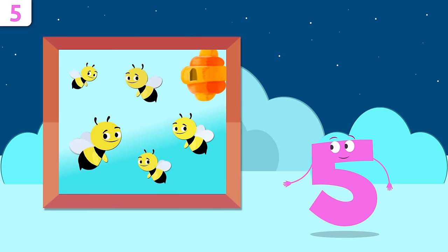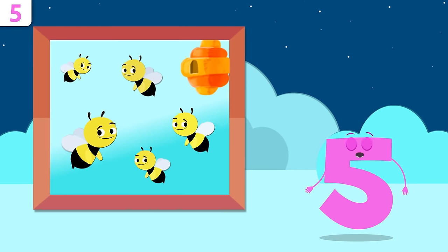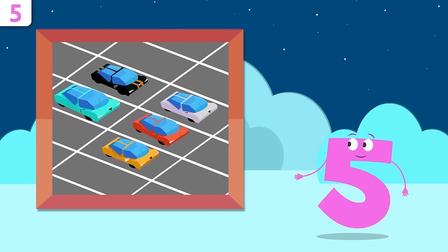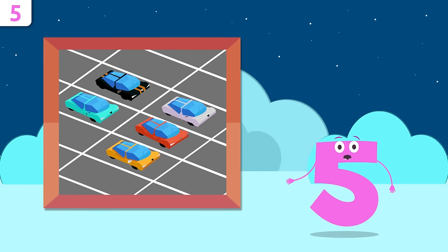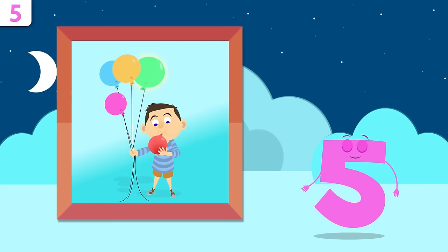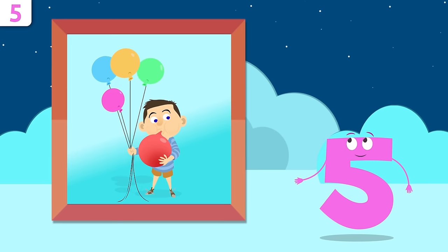How many bees are there in this honeycomb? One, two, three, four, and five — there are five bees! How many cars are there? One, two, three, four, and five — five cars! And how many balloons does our friend Mike have? One, two, three, four, and five — he has five balloons! Don't go far, Mike — we're going to be singing!